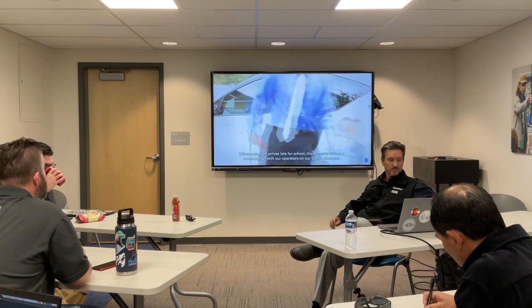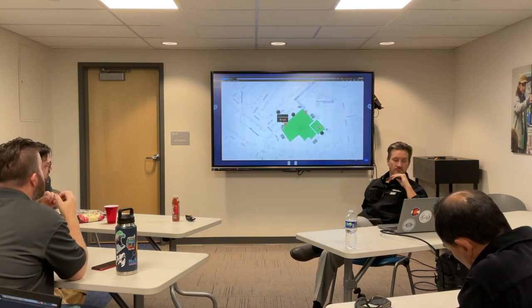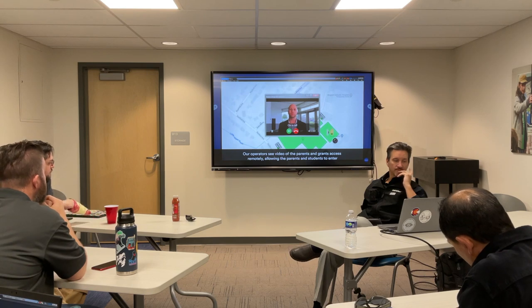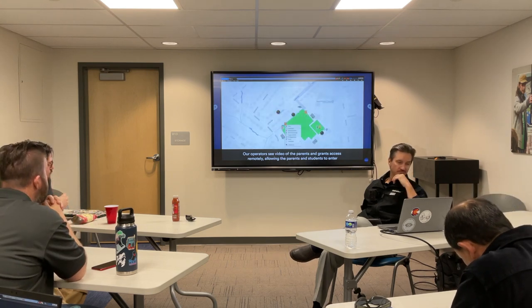When a student arrives late for school, their parents initiate a conversation with the operators on our Sipelia intercom. Our operators see video of the parents and grant access for them, allowing the parents and students to enter.